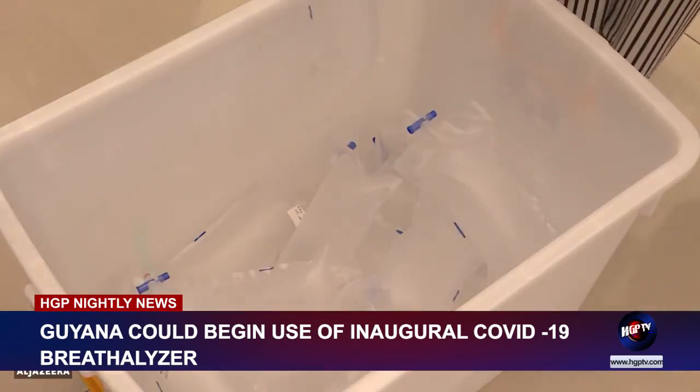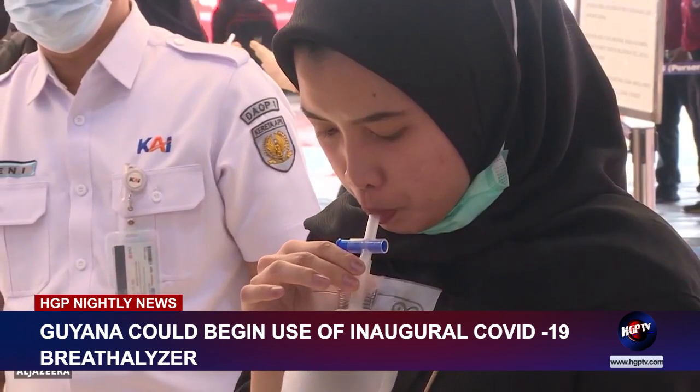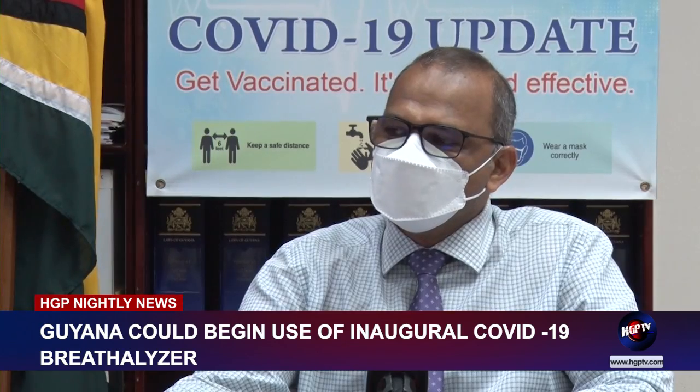During Friday's COVID-19 update, Health Minister Dr. Frank Anthony announced that Guyana will make plans to procure the new COVID-19 breathalyzer test following complete authorization and adequate information on its effectiveness and accuracy.